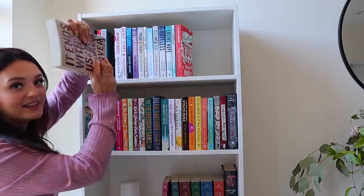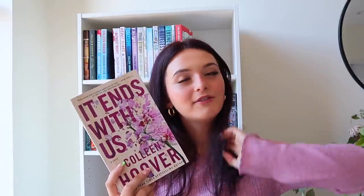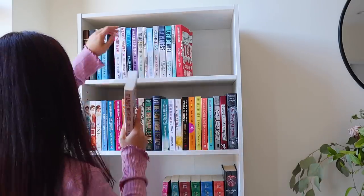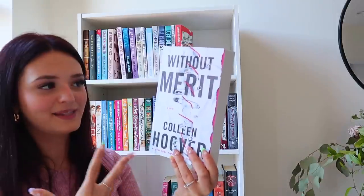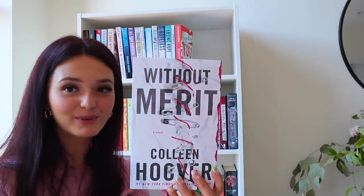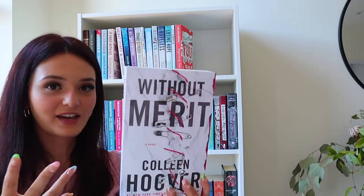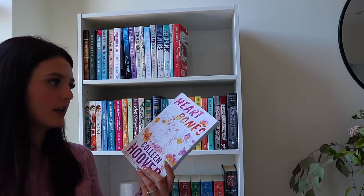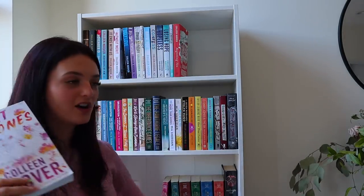Then It Ends With Us — probably her most popular book and the one that gets everyone into reading Colleen Hoover. It was actually the first book I ever read by her and started my CoHo addiction. I gave it four out of five stars because I was so angry with how it ended. Book two, It Starts With Us, is coming and I'm super excited. Then Without Merit — gives me mixed vibes and feelings, the cover is a bit spooky. Then Heartbones — a popular summer read that people love, but it wasn't one of my favorites because I didn't like the plot twist.